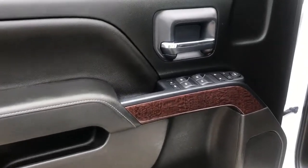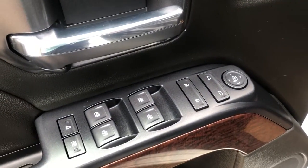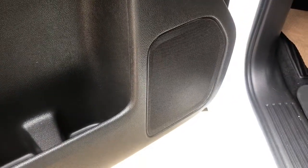Starting off in the front of the vehicle we can see we have a chrome finish door handle, power mirrors, power locks and power window controls as well as our rear safety locks. The rest of the door has some additional storage as well as our speaker.